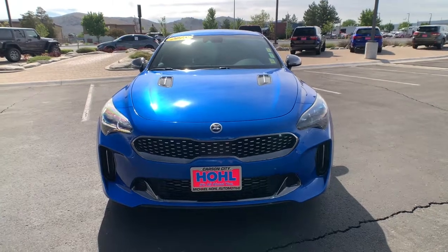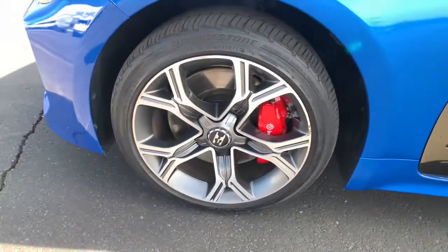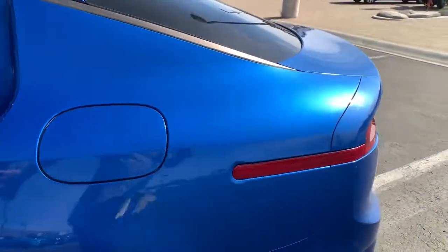These are just some of the great options this vehicle comes with: all-wheel drive, keyless entry, backup camera, satellite radio, keyless start, power passenger seat, heated mirrors, rear AC, multi-zone AC, and heated front seat.